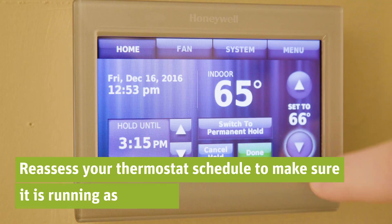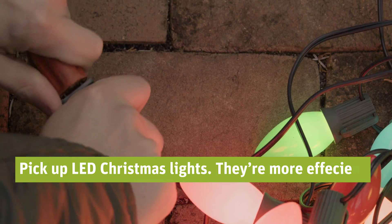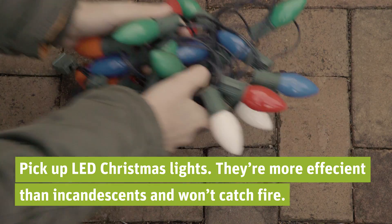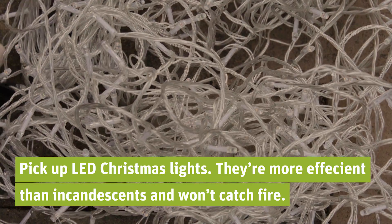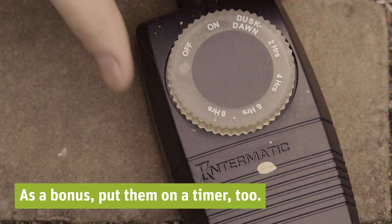Reassess your thermostat schedule to make sure it's running as needed. Pick up LED Christmas lights — they're way more efficient than their incandescent counterparts and won't catch fire. As a bonus, put them on a timer too.